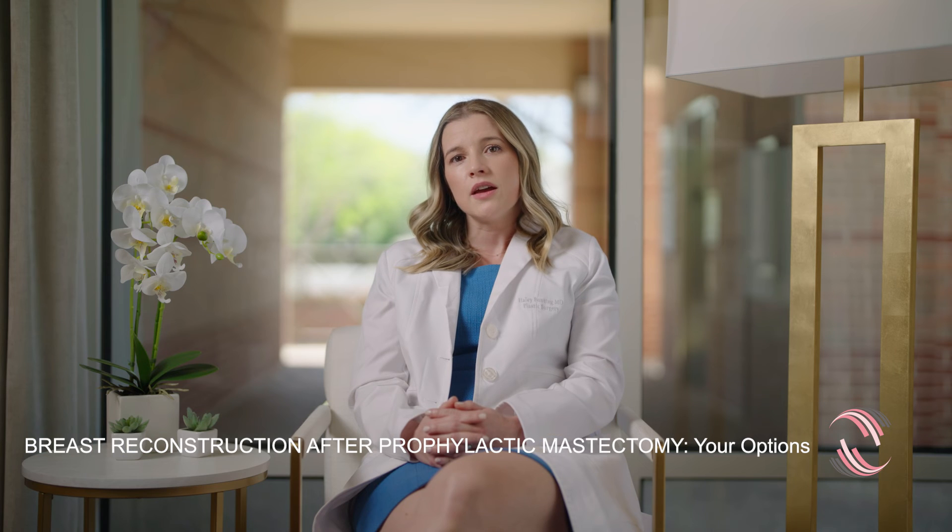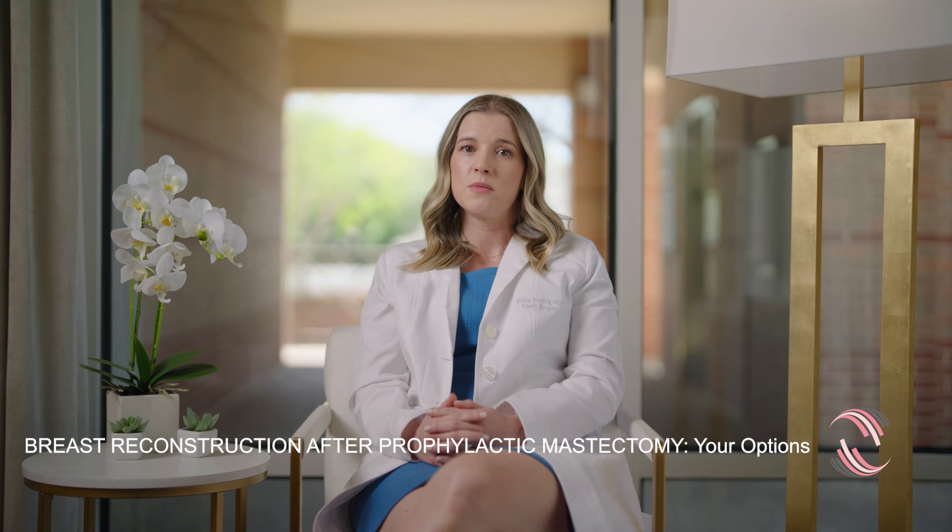Or you may be a candidate for using your own tissue, which is free tissue transfer, and that can be done at the time of the mastectomy or at a later date.